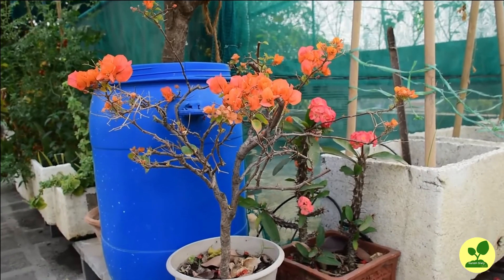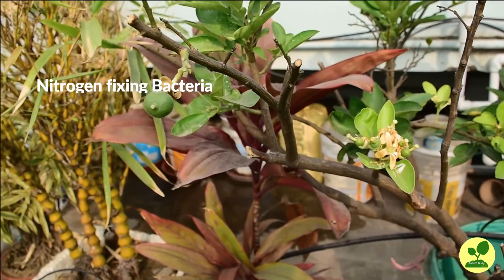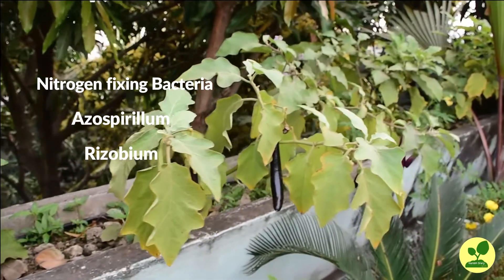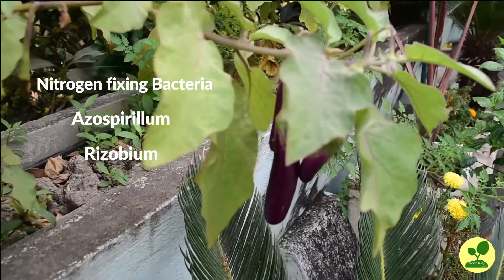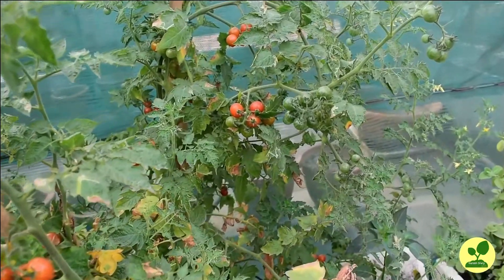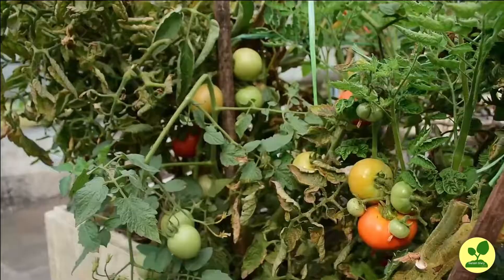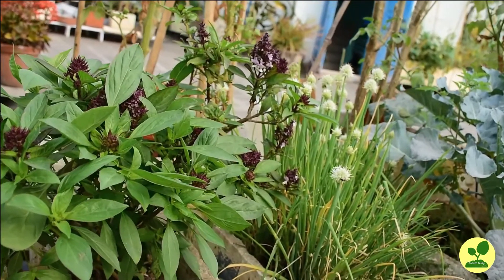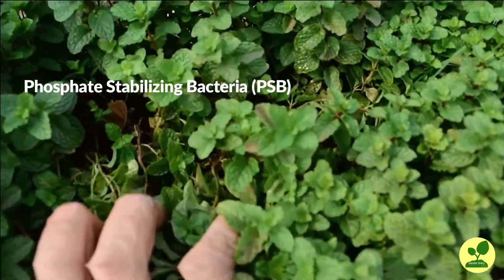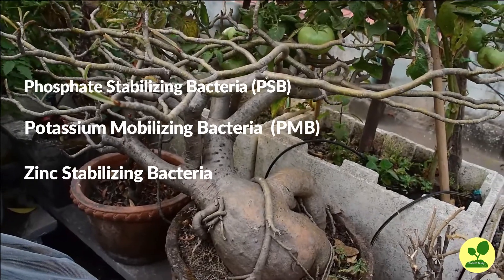Now let us see what bacteria are available in the market for use. First, the nitrogen-fixing bacteria. Two such bacteria have been isolated: one is Azospirillum and the other is Rhizobium. Though in the atmosphere we have plenty of nitrogen, plants cannot use it directly. They only use nitrogen found in different compounds in the soil, and these bacteria help to break these compounds to make nitrogen available to the plants. Second, Phosphate Solubilizing Bacteria or PSB — they make phosphorus available to the plants in a similar manner. Similarly, Potassium Mobilizing Bacteria or PMB, and Zinc Solubilizing Bacteria make potassium and zinc available to the plants respectively.